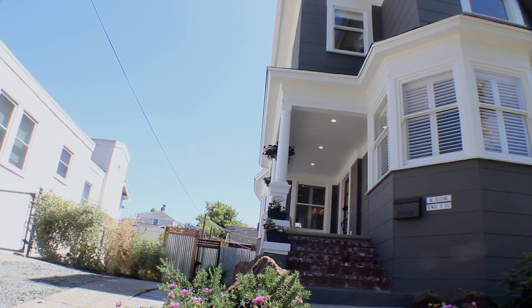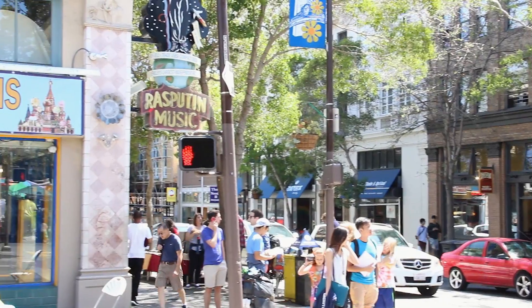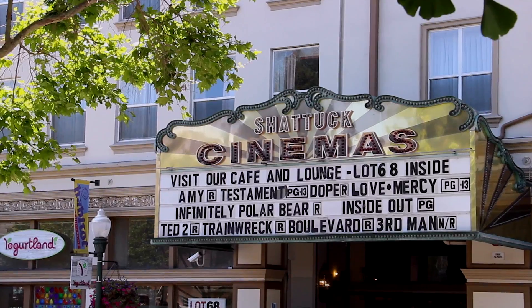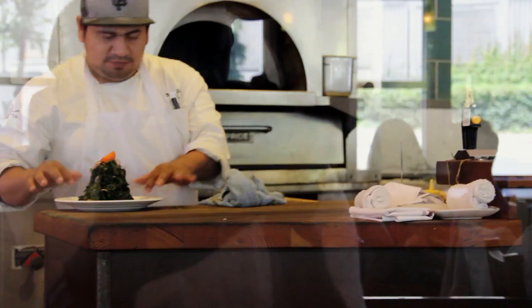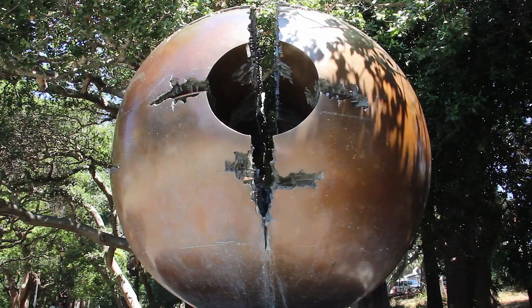In order to truly appreciate this house, you should have an understanding of the area surrounding it. Nestled in the LeConte neighborhood and close to shops, restaurants, and public transportation, this community has everything at your fingertips. Berkeley is known for its gourmet food, locally owned shops, community parks, gardens, and a friendly vibe.